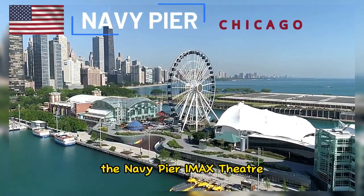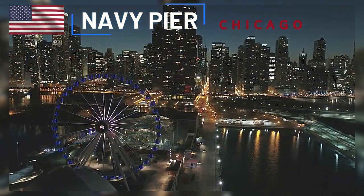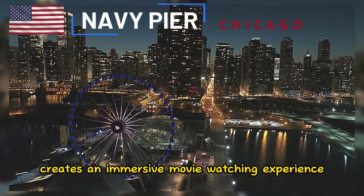The Navy Pier IMAX Theater showcases larger-than-life films on a massive screen. The theater's state-of-the-art technology creates an immersive movie-watching experience.